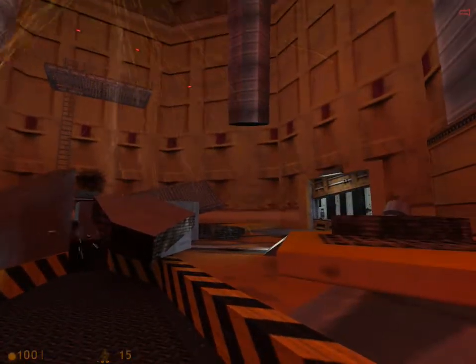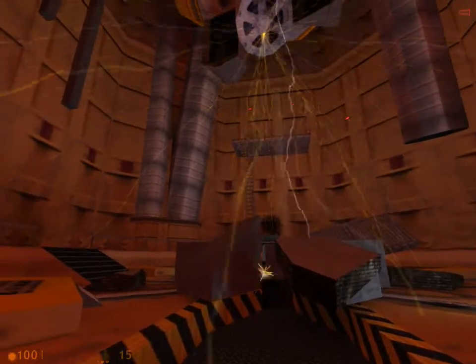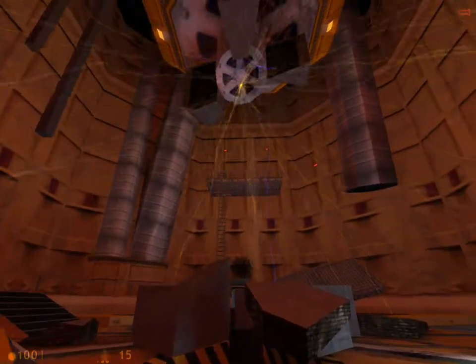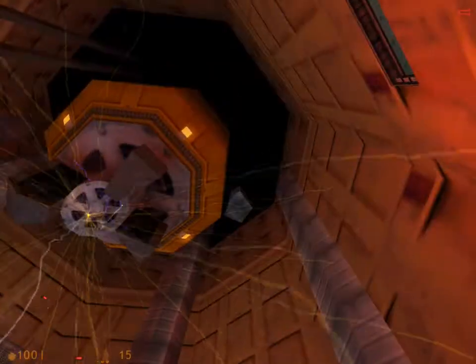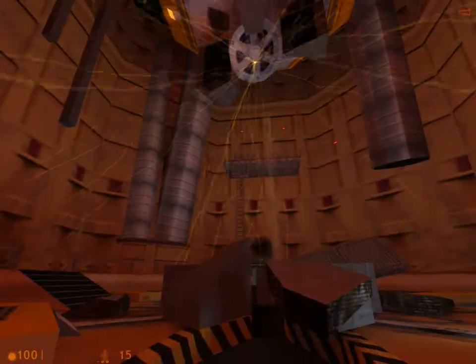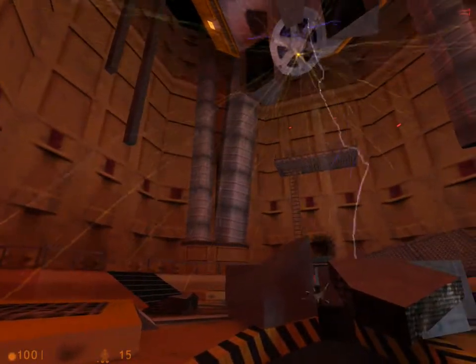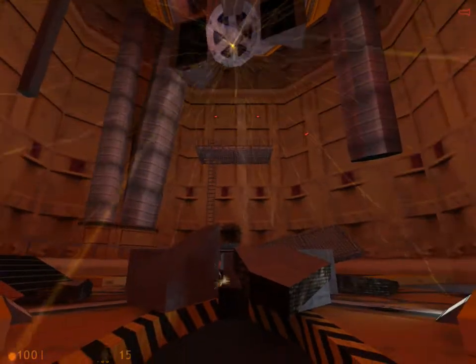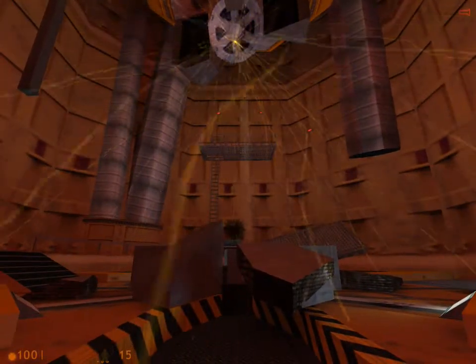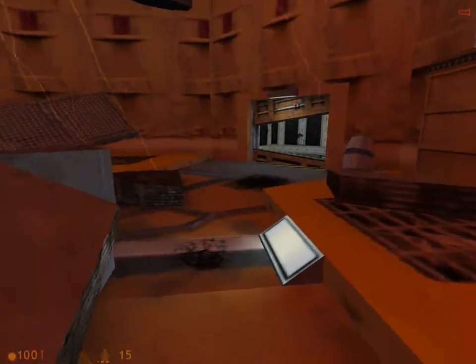Hello everyone, and welcome back to Half-Life. The test chamber is in ruins because the scientists were overworking their equipment to get a better reading of the specimen. Thanks a lot, Administrator! But anyway, that caused a resonance cascade, meaning a portal has been opened up between our world and an alien world. Which is terrifying and a lot to take in, but I'm just glad to be alive, so we better get out of here.